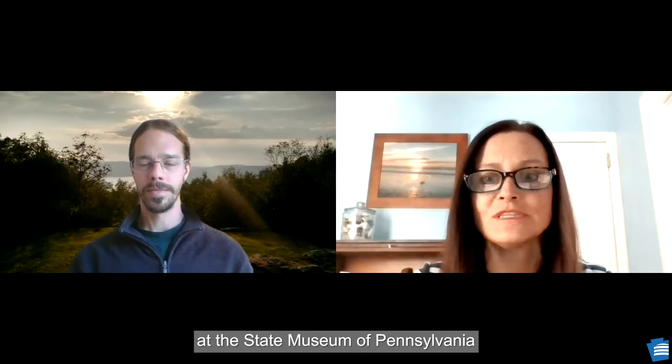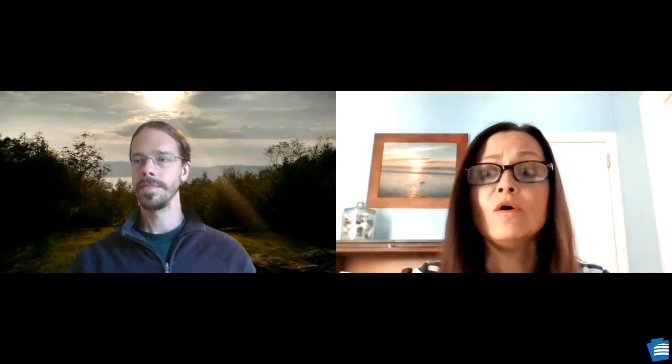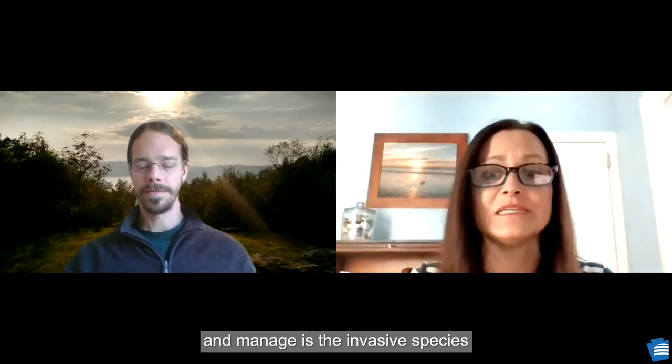I am Beth Erickson, museum educator at the State Museum of Pennsylvania, and this is Adventures in Nature Lab. Our topic today is native plants, and with me is Andrew Rohrbaugh, an ecologist who works for the Bureau of Forestry at the Pennsylvania Department of Conservation and Natural Resources, where he helps protect native wild plants and manages the invasive species that threaten them. Hello, Andrew. Thank you for joining us today.